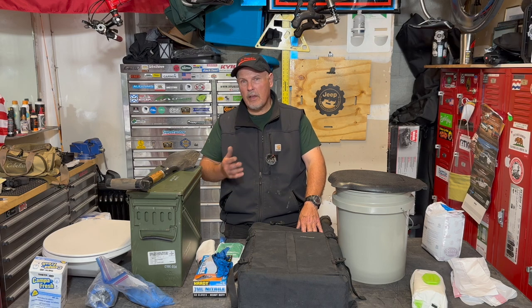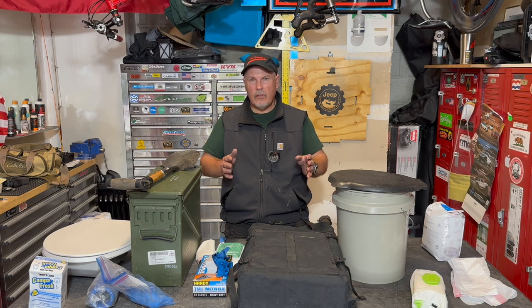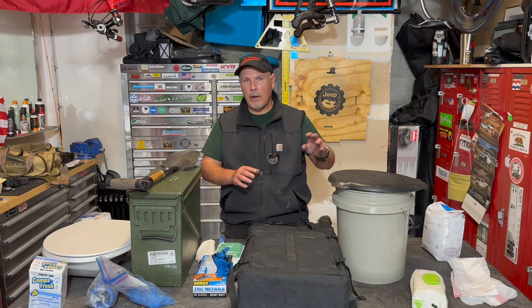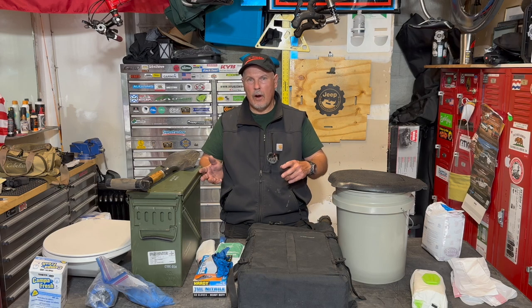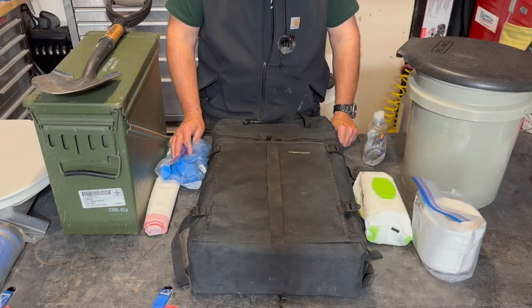If you want to bring a significant other that might be a little squeamish about camping — because generally the facilities aren't that good compared to at home — providing a good facility that's clean, discreet, and private can motivate them to come camping with you. It might also be at your campsite so they don't have to walk far, instead of having to use a remote bathroom out in the wilderness.